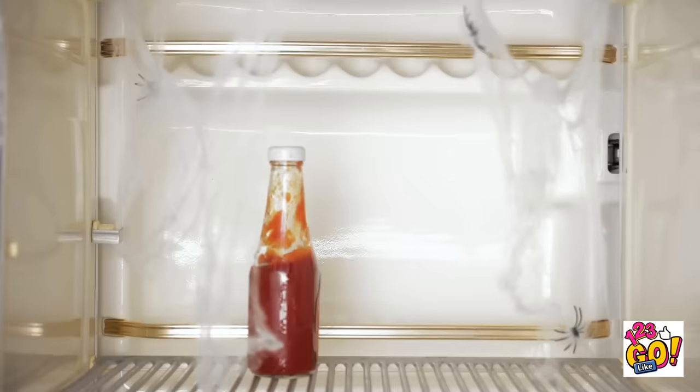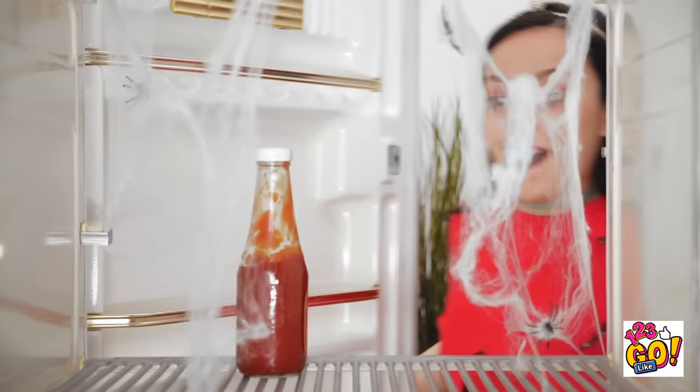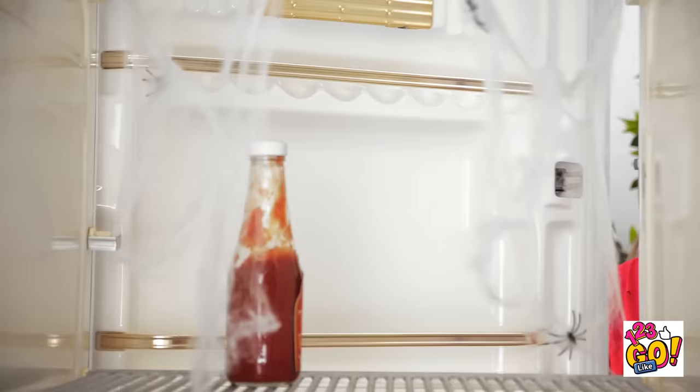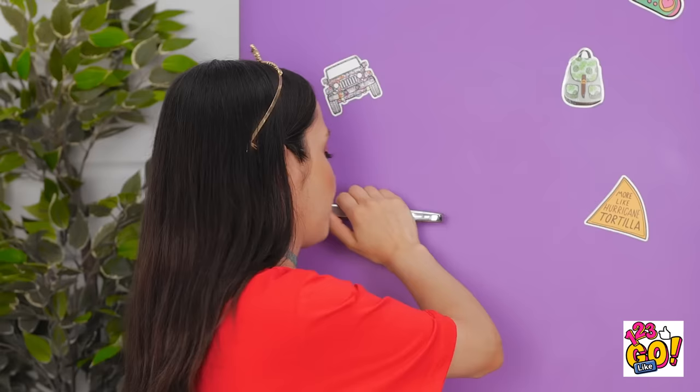Please give me something to eat! I'm gonna die out here! Nothing here! Maybe if I wish really hard… Still nothing! I have no other choice. I usually put this on hot dogs, but today it's a beverage. A very. Warm. Beverage.